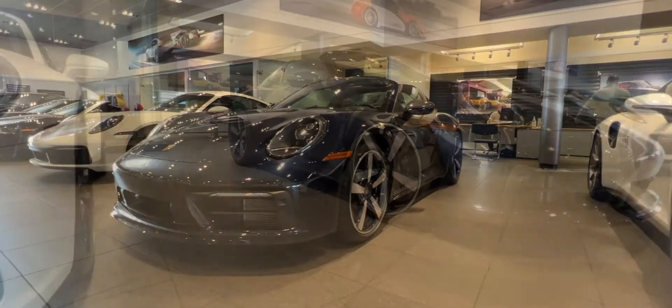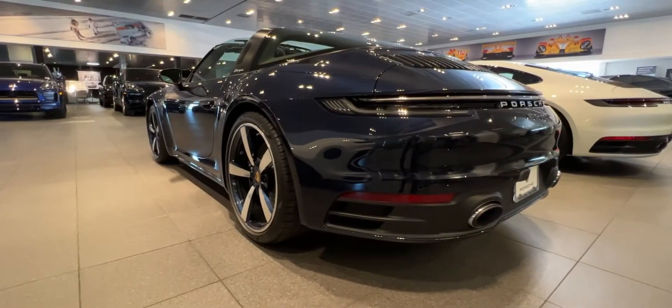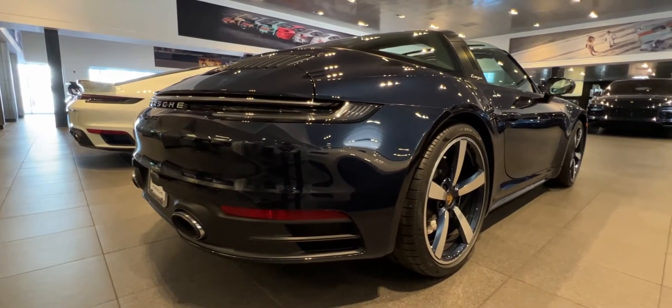Here I have the 2022 911 Targa 4S in Night Blue Metallic, which is now offered as a paint-to-sample color. You can no longer get this color on any normal production 911.